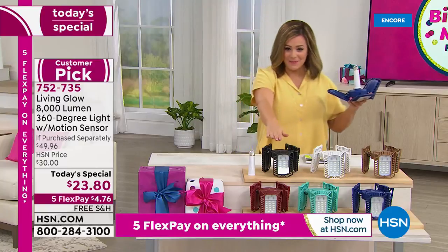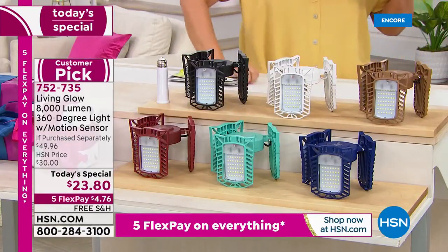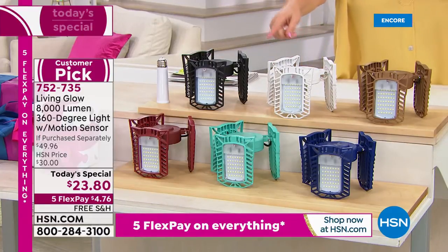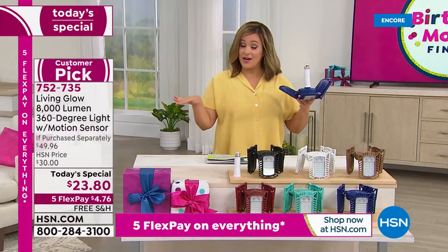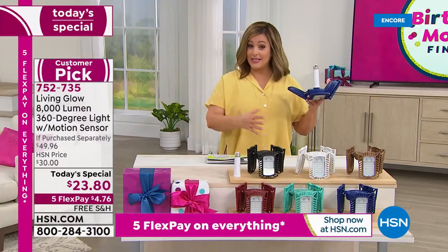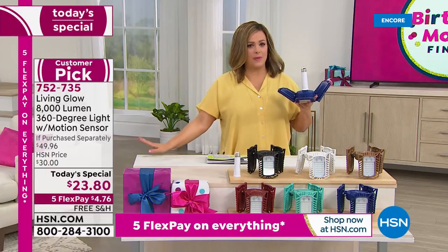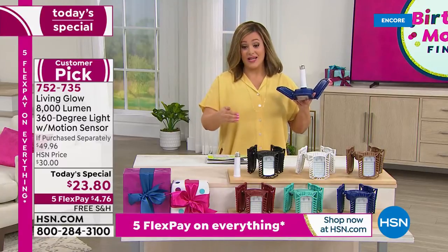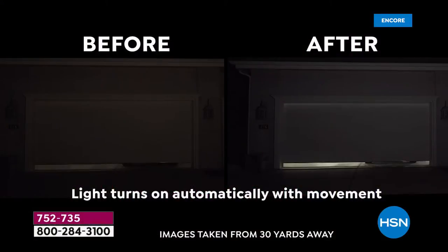Choose your color today: we've got black, white which is in the lead and most popular, bronze, blue on the bottom which is very limited, teal, and red. Exclusive configuration, last opportunity of the year. When these quantities are gone, whether you've got a big group coming over for the holidays or you're sick and tired of a dark attic, basement, or walkway — this is the opportunity. Free shipping and handling. Five flex pay — less than $5 to get this home. Lots of you buying multiples.